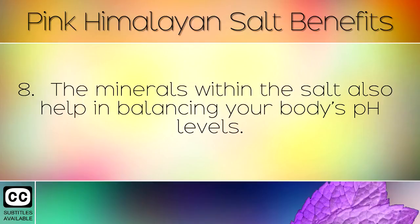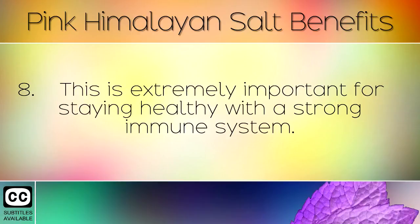The minerals within the salt also help in balancing your body's pH levels. This is extremely important for staying healthy with a strong immune system.